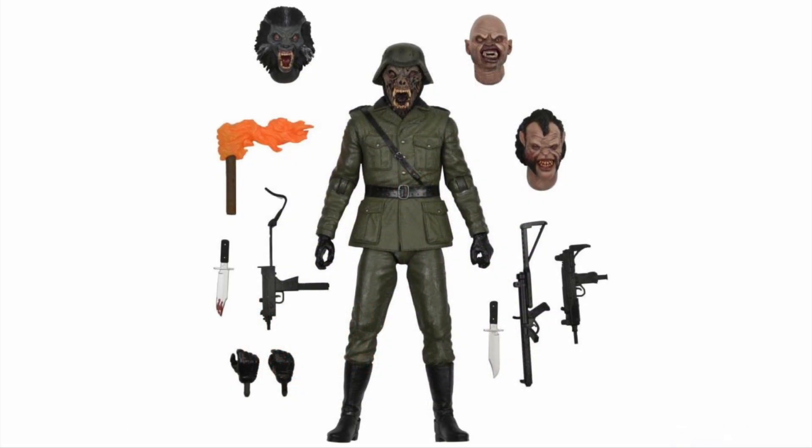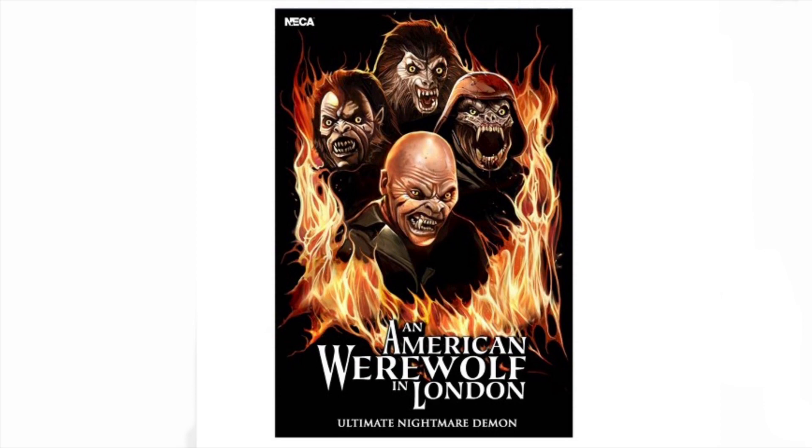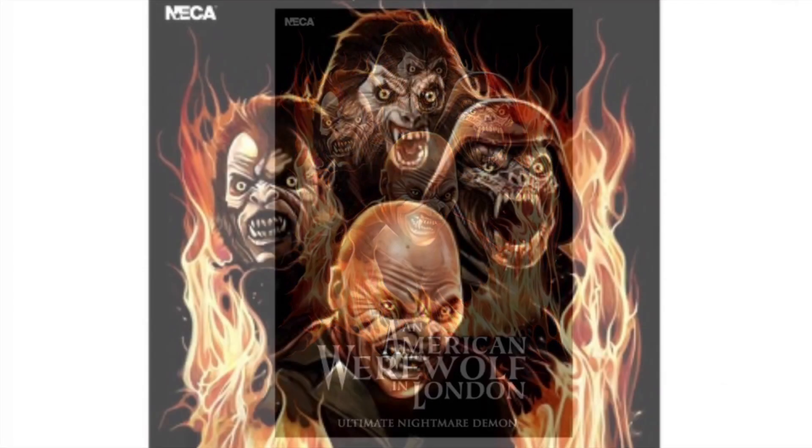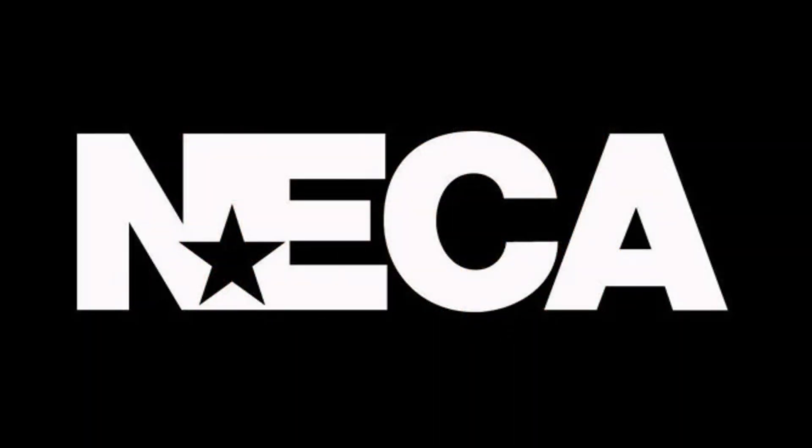I definitely want this and I want to make that whole scene. But here is a look at the package art one last time — it's stunning work, it's pretty awesome. And I'm sure NECA will be posting more about it very soon.